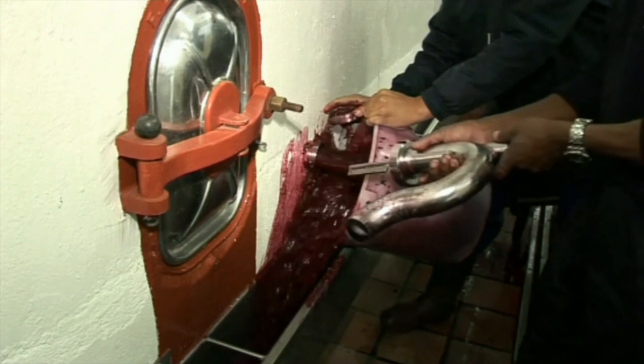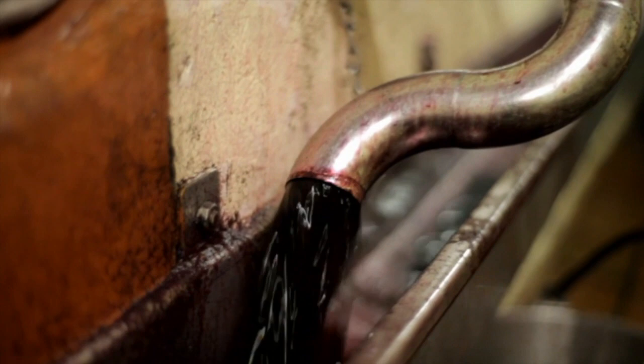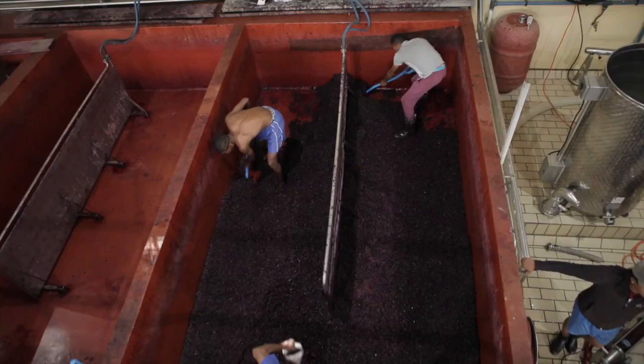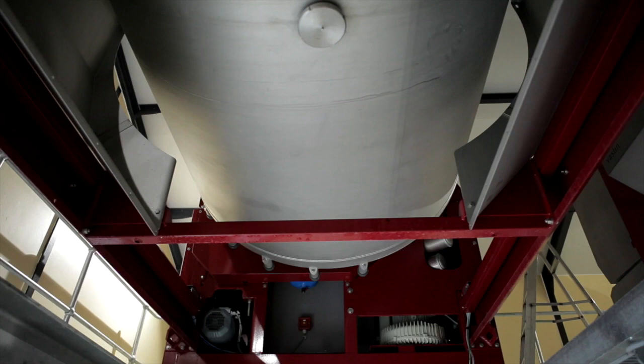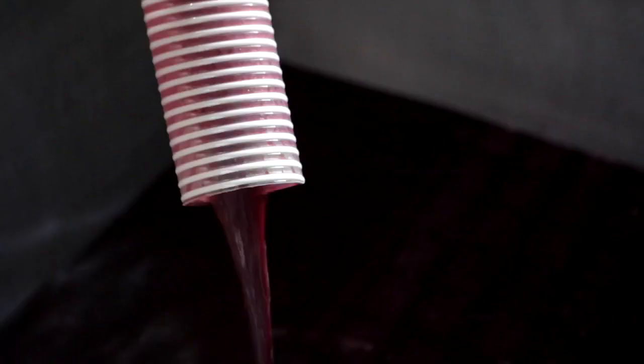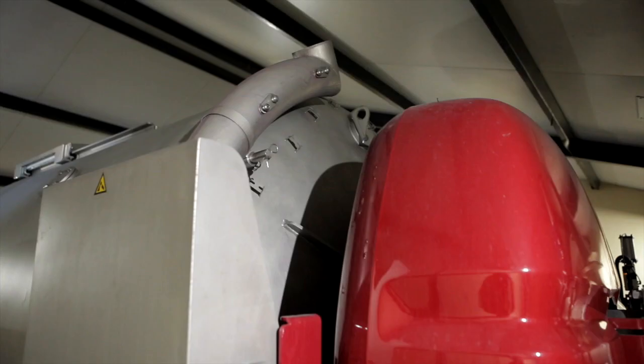Once the fermentation is completed within three to five days, the sluices are opened and the new wine comes gushing out. The skins are manually shoveled from the fermenters to be transferred to the press. The intensity of the pressing is determined by the winemaker, depending on the needs of the specific harvest. Up to 15% of the juices are extracted from the skins and the pressed juice is added back to the free-run juice.